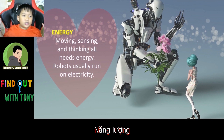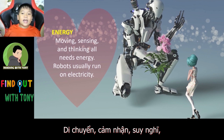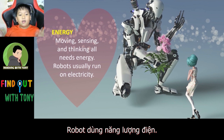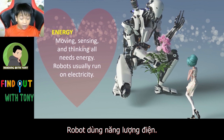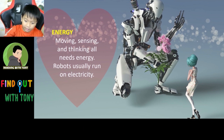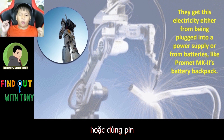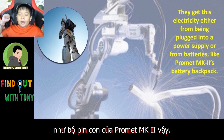Energy. Moving, sensing, and thinking all needs energy. Robots usually run on electricity. They get this electricity from being plugged into a power supply, or from batteries like the ProMet March 2 battery backpack.